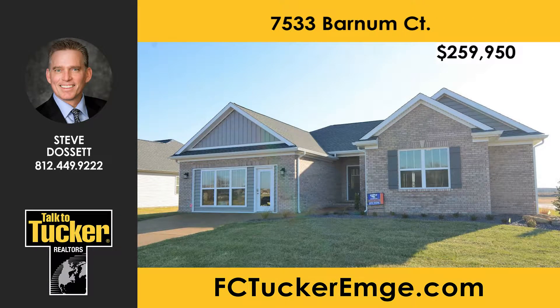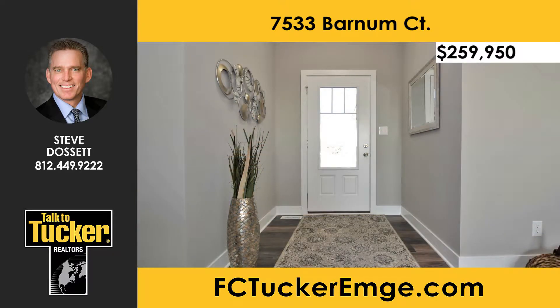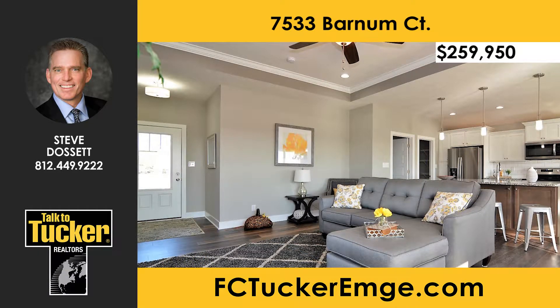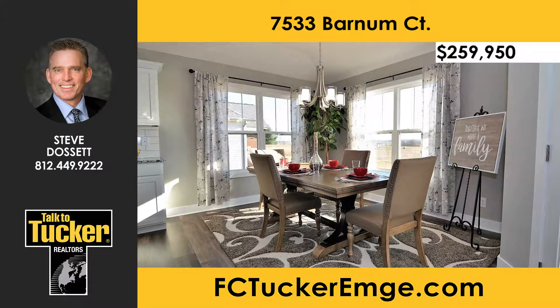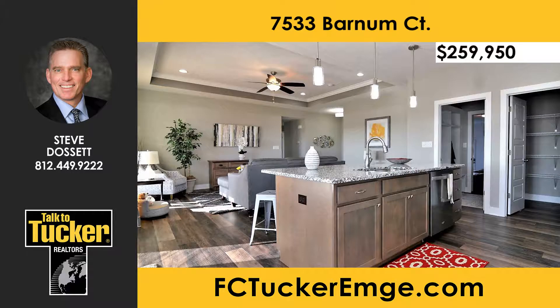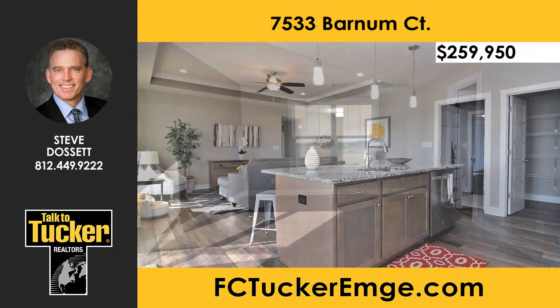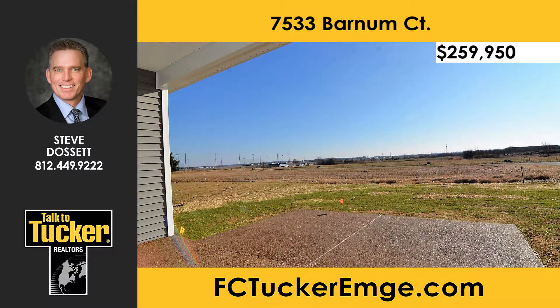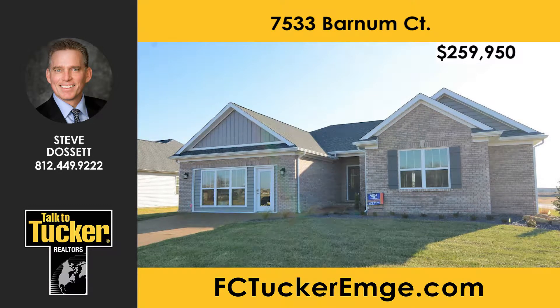Check out the Homes by Eagle model home design in Terra Vista. The model is open Saturday and Sunday 1–4, and Monday, Wednesday, and Thursday 12–4. This American craftsman-style home features an open floor plan with high ceilings, large windows, castled and crown cabinets, a walk-in pantry, stainless steel appliances, an island, granite countertops, tiled backsplash, and under-cabinet lighting. The master suite includes a double bowl vanity, walk-in tiled shower, and separate water closet. Every Homes by Eagle home is about 40% more efficient than code. Talk to Steve Dossett at 812-449-9222.